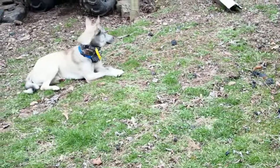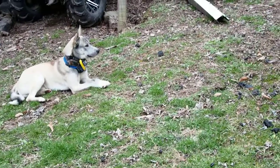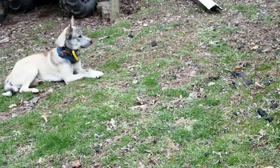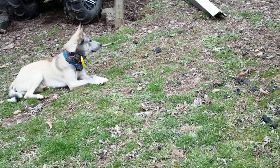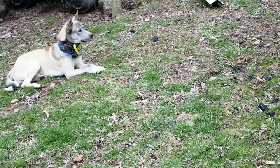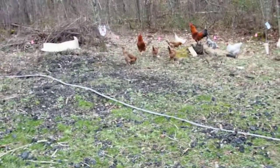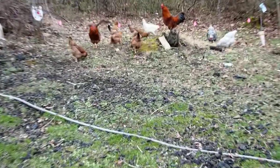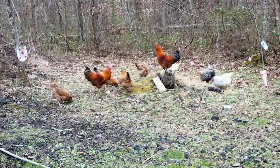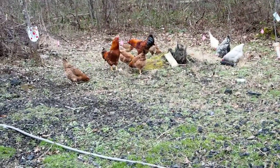Once he learns he's here to protect them it'll be fine. My other dog is an Australian Shepherd and she kind of keeps him even-tempered around the animals — she's not chasing the chickens. So he's getting the idea that they're part of the family. A Husky has a really high prey drive, but since the chickens are calm and not running away from him, he's pretty calm too. As of today with the shock collar on, he's not chasing them.